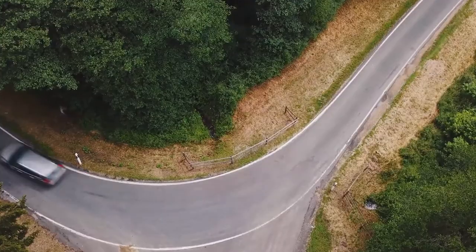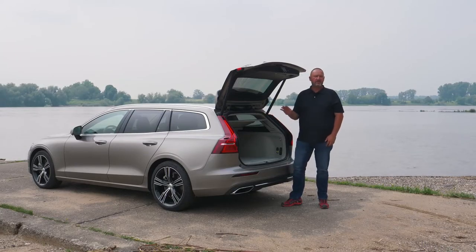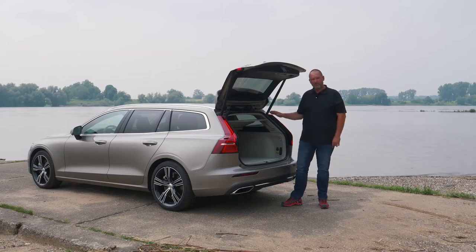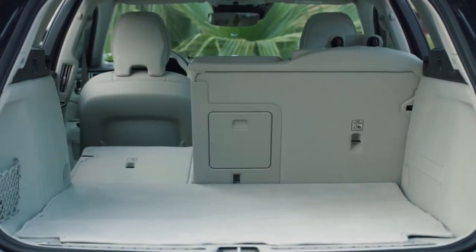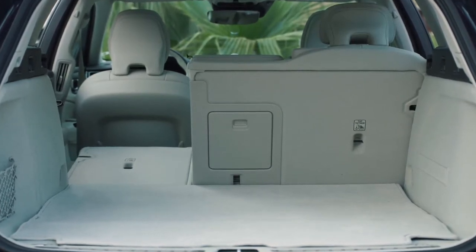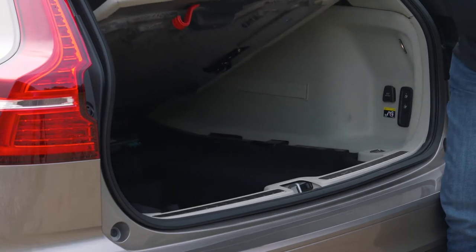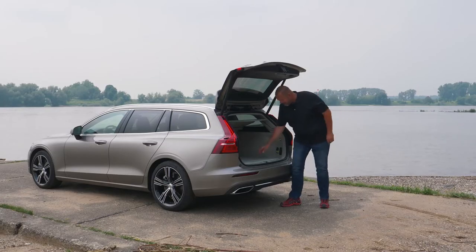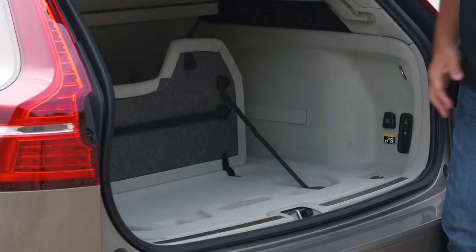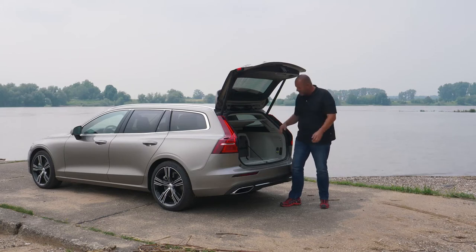Talking about an estate means we have to talk about boot size. This car offers 529 liters of maximum boot capacity with the rear seats up. If you fold them down, that increases to 1,441 liters. Something I really like is a divider that splits the boot in half, which is very practical when the boot isn't completely full because nothing will roll around.